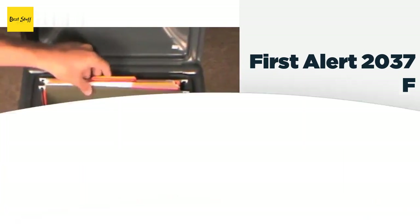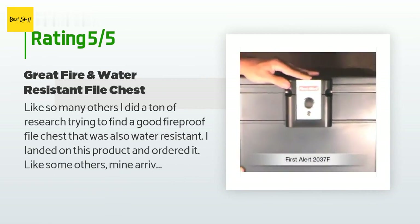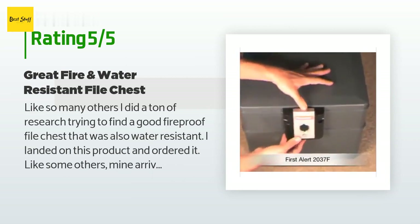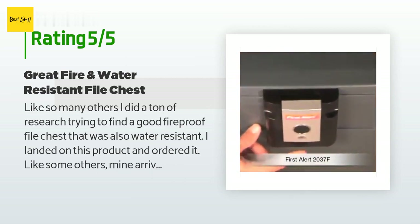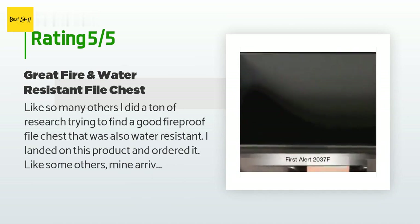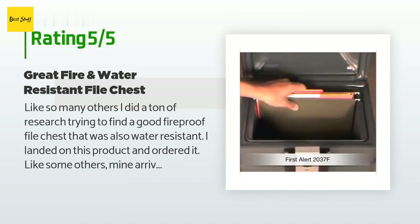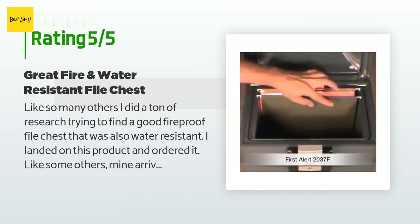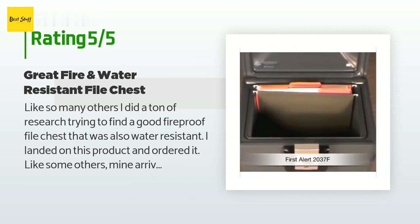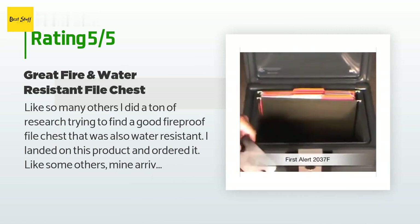This product is rated 4.2 stars from 257 customer reviews. A customer said: 'Like so many others, I did a ton of research trying to find a good fireproof file chest that was also water resistant. I landed on this product and ordered it. Like some others, mine arrived slightly damaged. The chest is well constructed and heavier than it looks — I'm assuming someone in the delivery process dropped it, causing a stress point in one corner. I contacted the seller, Max Warehouse, and they immediately responded even though it was Sunday. After providing them with a couple of pictures, they arranged for a new one.'